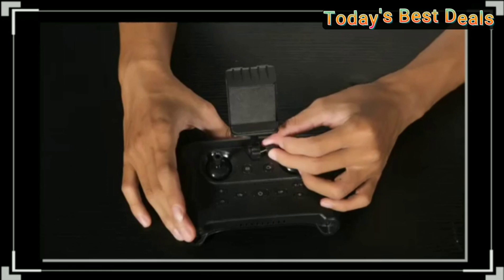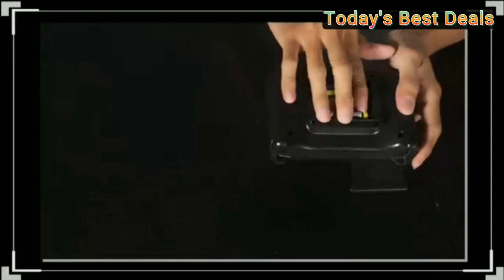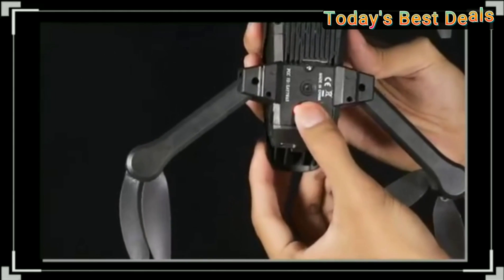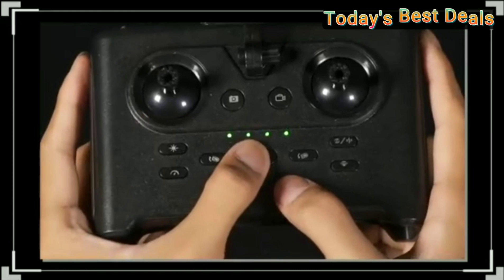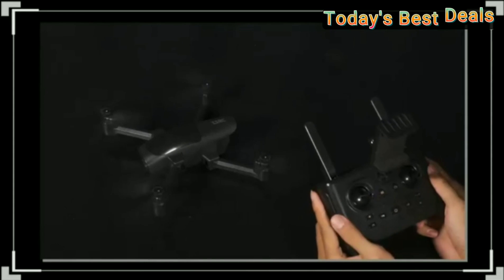Enjoy up to 40 minutes of flight with two batteries — safer and more fun. It supports optical flow positioning, which keeps the drone hovering ultra-stable in the air. Thanks to one-key takeoff and landing mode, precise hovering, headless mode, and emergency stop, operation is easier and safer.